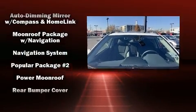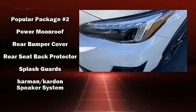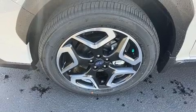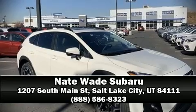Take assurance in the inside curtain airbags providing head protection in the event of a severe collision. We have a skilled and knowledgeable sales staff with many years of experience satisfying our customers' needs. Call now to schedule a test drive.